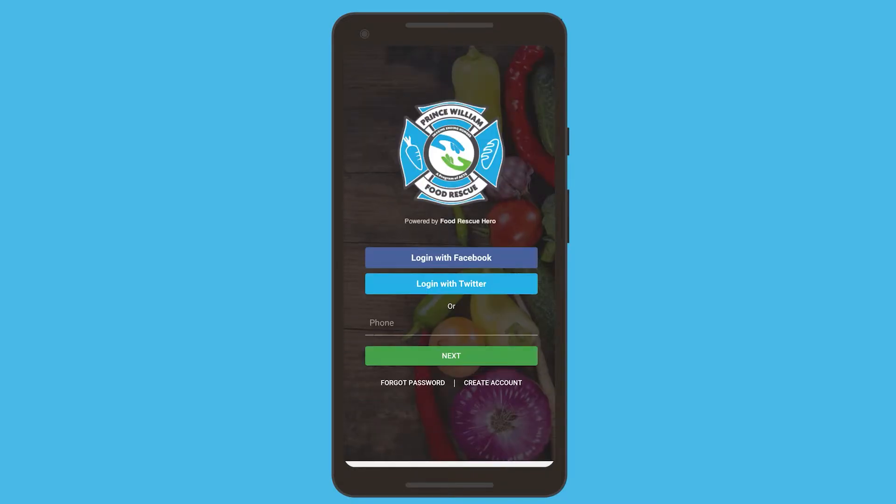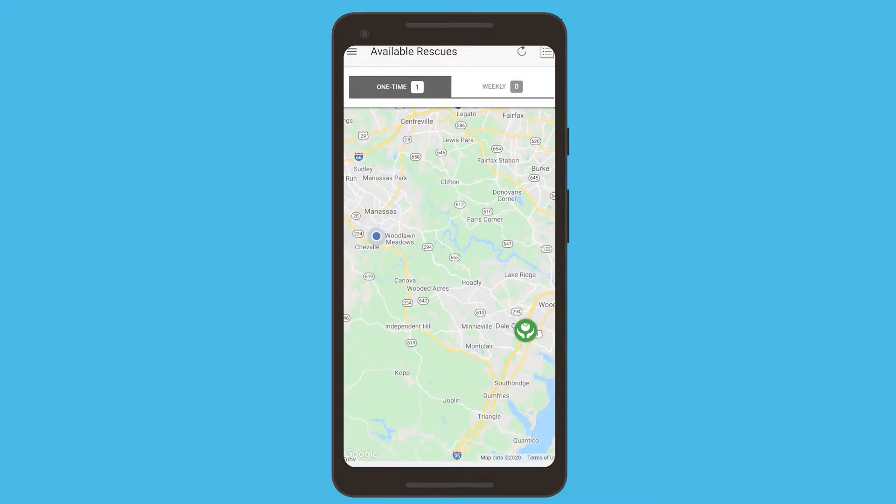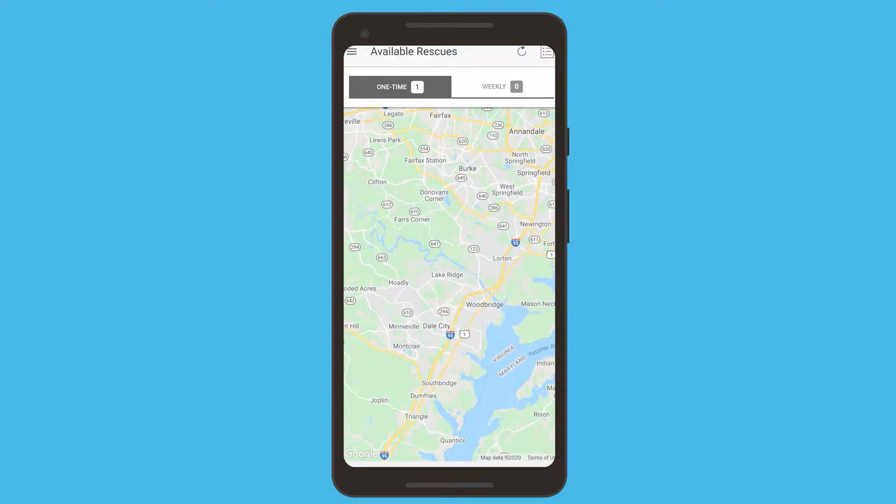You can use your Facebook, Twitter, or phone number to log in and create a profile. Once you create your profile, you'll be able to see the available rescues.